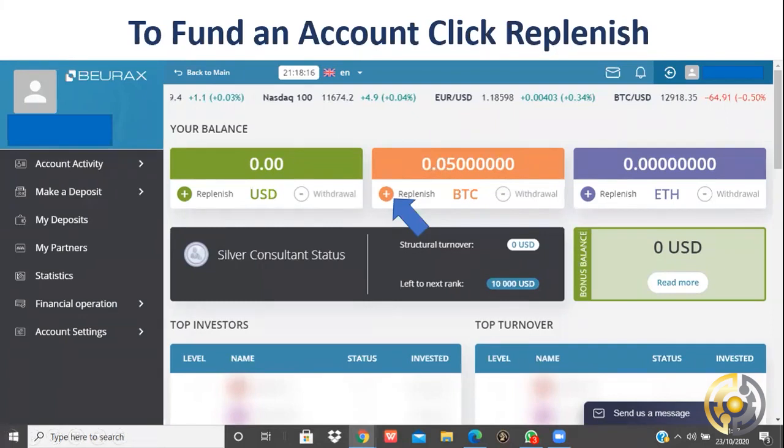I simply deposited 0.05 of a Bitcoin just to try it, then pressed withdraw and took it back out again — you can test the ins and outs if you wish. I've done it, lots of people have done it, and we're withdrawing every day. Obviously it's pointless just putting money in and taking it back out because you'll lose a tiny bit in exchange fees or mining fees associated with the blockchain.